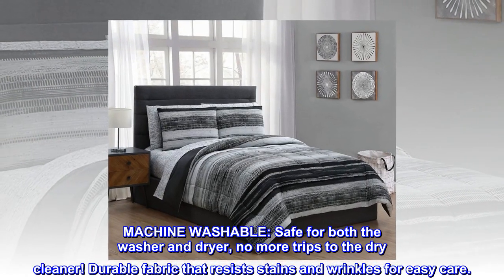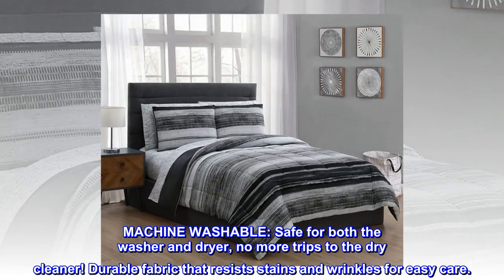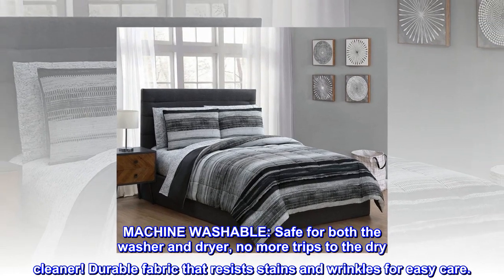Machine washable. Safe for both the washer and dryer — no more trips to the dry cleaner. Durable fabric that resists stains and wrinkles for easy care.